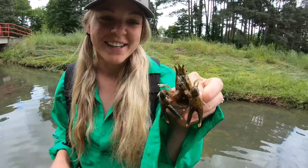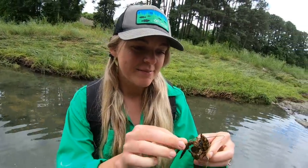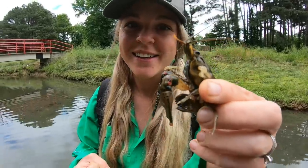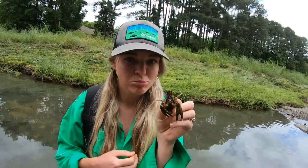We found this guy as we were walking down the creek and had to reach under there to see how big he was. He pinched pretty good. On a scale from one to ten, maybe like a four — and it actually hurt worse than getting bitten by a snake. Really cool guy, he's a big one. You could probably eat him if you wanted to, but we'll let him go.